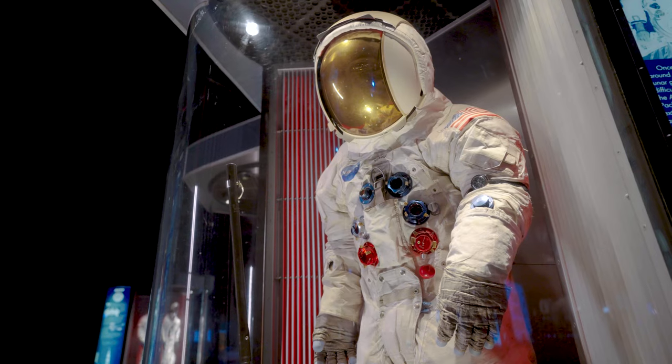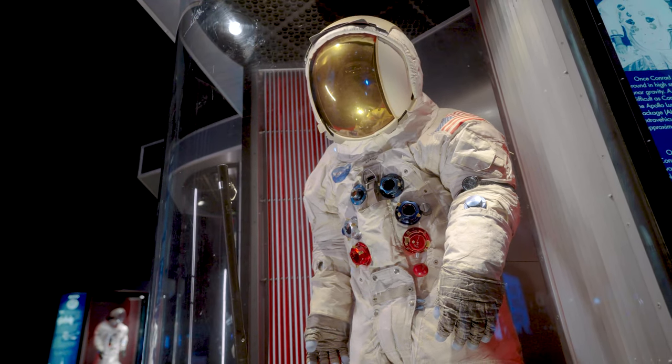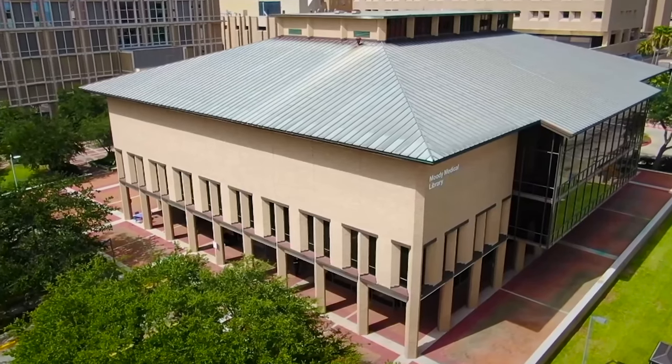Hello and welcome to another Thought Leader's Lecture offered by Space Center Houston and sponsored by UTMB Health. Tonight we learn about Space Center Houston's Spacesuit Collection, the evolution of suits for space exploration, and the special care of this treasured collection. I'm Kelli Caldwell, Archivist for Truman G. Blocker Jr. History of Medicine Collections, housed at UTMB's Moody Medical Library in Galveston.